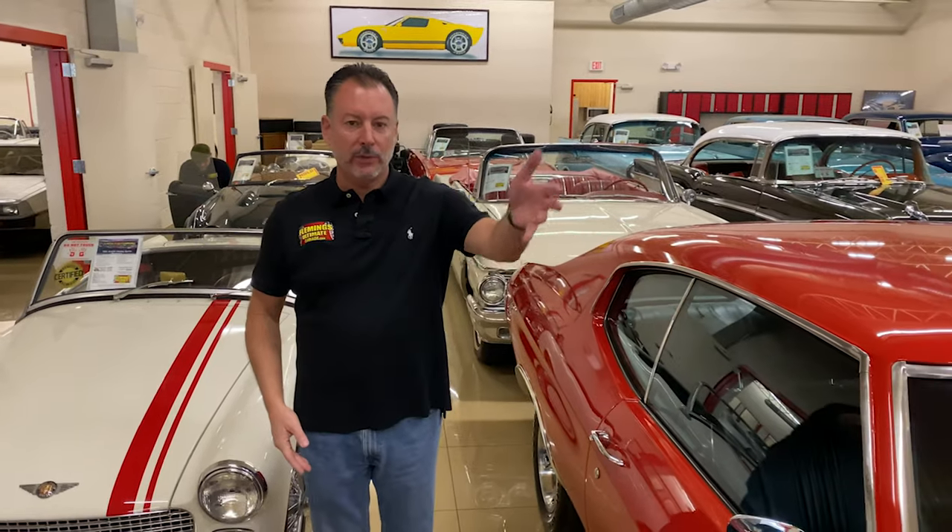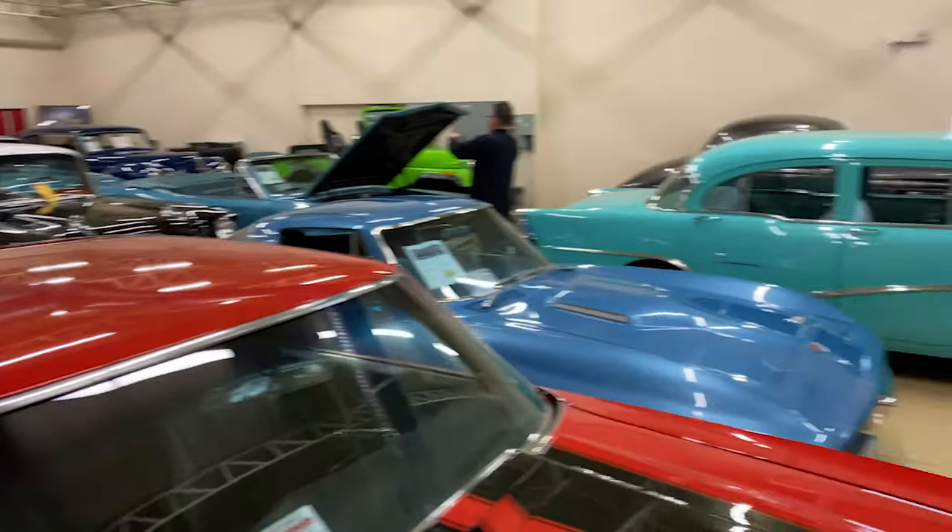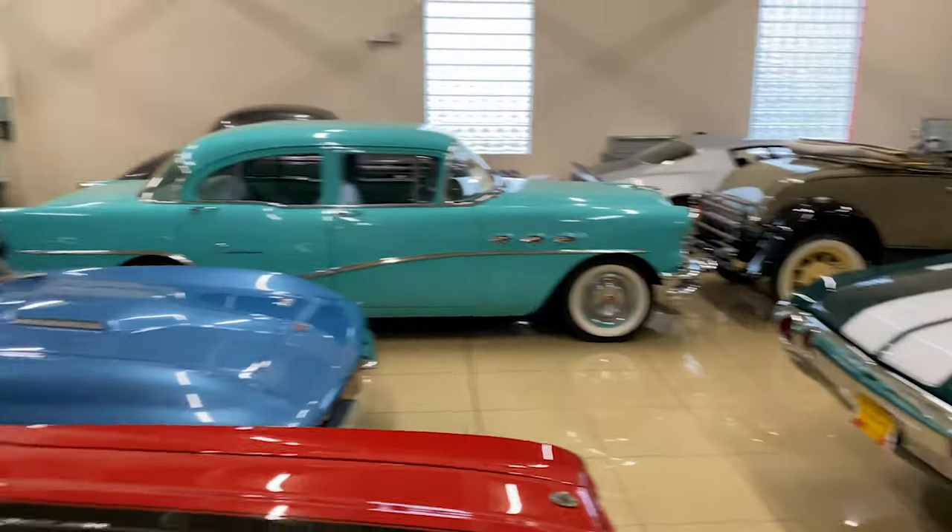So what did we learn today? $120,000 to build, $7,000 new, now $120,000. That's pretty much it. So come on down, take your pick. We have lots of gorgeous cars — all different kinds, makes, models, Pro Tours, regulars. You name it, we got it. Fleming's Ultimate Garage. I'm Rich, that's Collin — y'all have a great day.